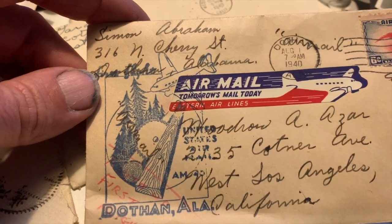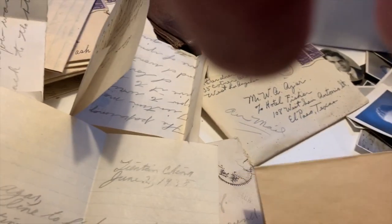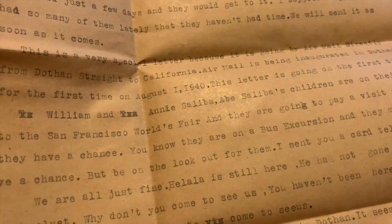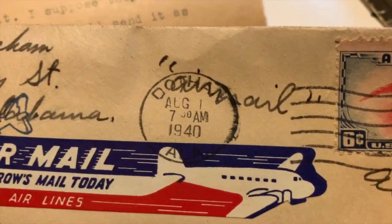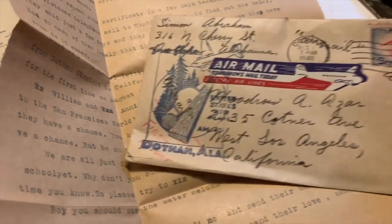One letter that I found particularly interesting was this one, dated August 1st, 1940, from Dothan, Alabama. It appears that Azar's family was based there in Dothan. This particular letter was written and sent via airmail. In the letter, it says this is a very special letter because it is one of the very first being sent by airmail from Dothan, Alabama — and this would have been the first day cover for that as well. 'Airmail — tomorrow's mail today. August 1st, 7:30 a.m.' Fantastic — a little bit of history right there.